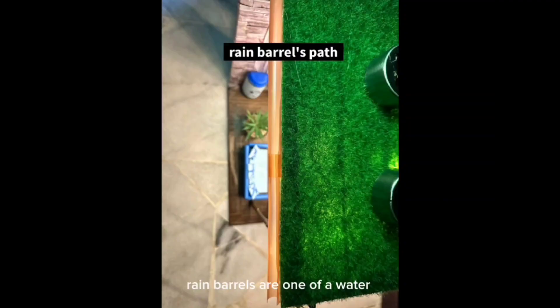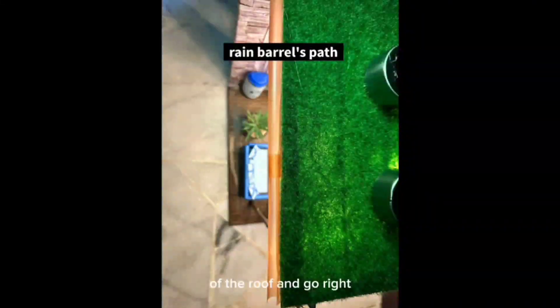Rain barrels are one of our water-saving equipment. It will collect the rainwater to reduce your home's overall water usage. The rainwater gets funneled off of the roof and goes right into your barrel. So you can use the water for everything, except drinking.